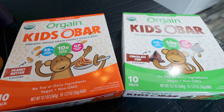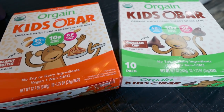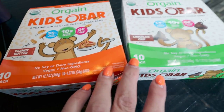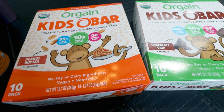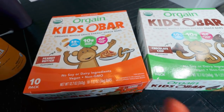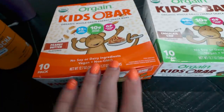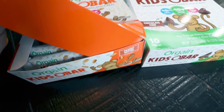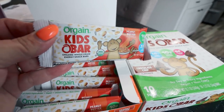I wanted to show you guys these new bars I ordered from Orgain. I ordered the pumpkin spice protein powder and then added these Orgain Kids Bars to get free shipping — I have a discount for Orgain linked down below. These come in peanut butter and chocolate chip. There's 10 grams of whole grain, 35% less sugar, no soy, no dairy. They're vegan, non-GMO, and gluten free. The peanut butter is five points and the chocolate chip is four points — I picked them up as the perfect snack size, great pre or post workout.